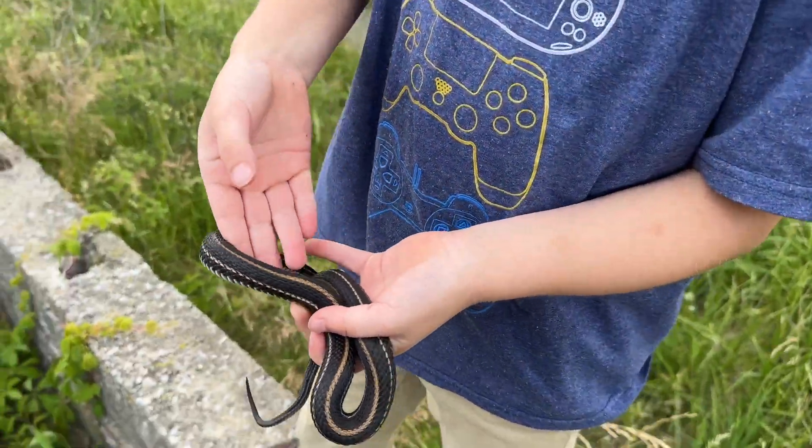Another garter in Chicago — got a garter. Is it a plains? No, that looks different. Oh, I can smell diarrhea. Grab that one JC. He musked — let him go, that's nasty. Another one over here.